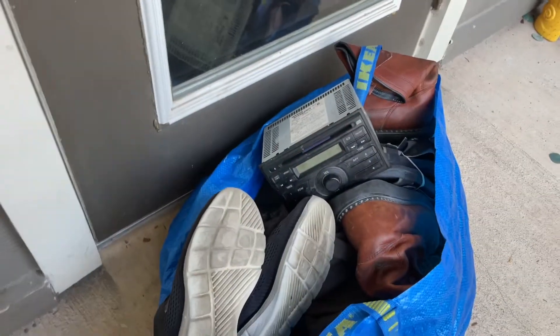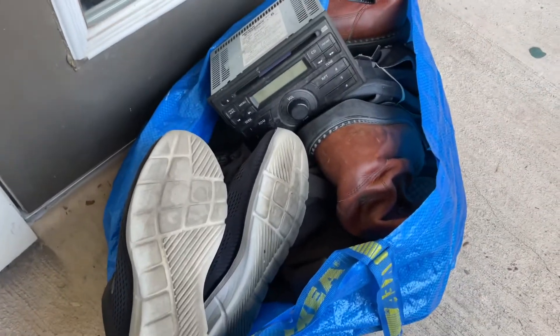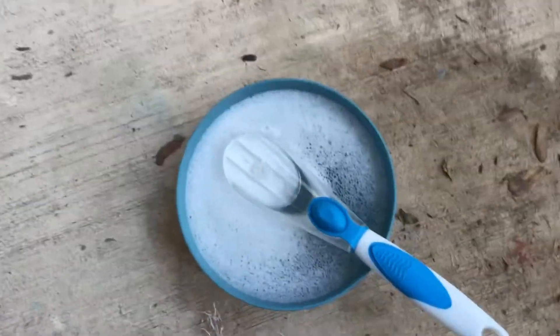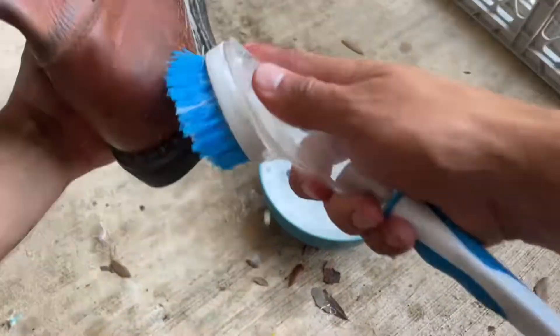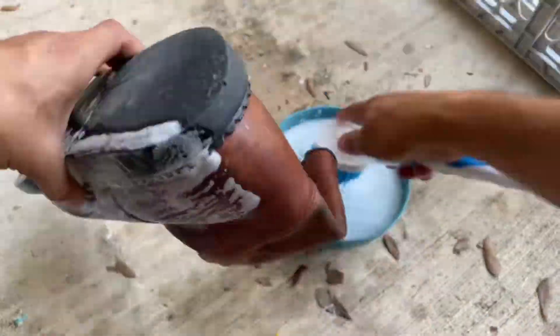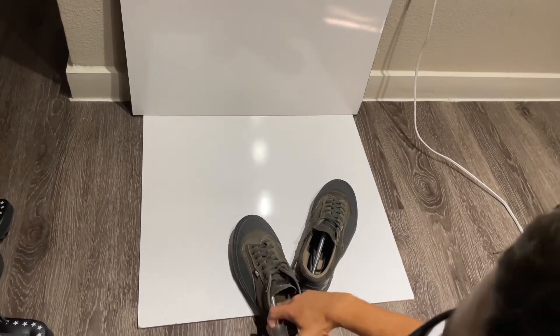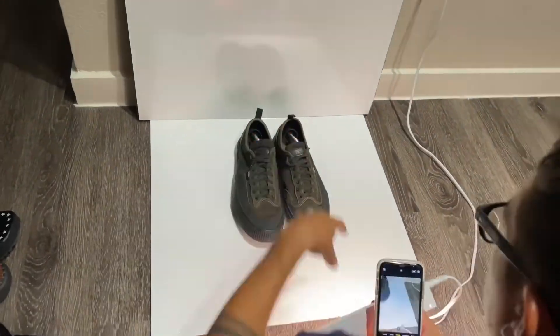Coming home, we ended up spending 33 dollars total. I want to show you how I clean and take pictures of items — all I really use is Gain dish soap and some water. I go ahead and use a brush, get in the pool, and scrub everything down.